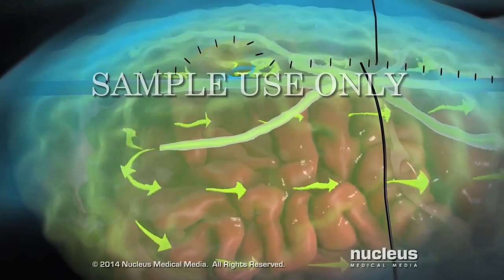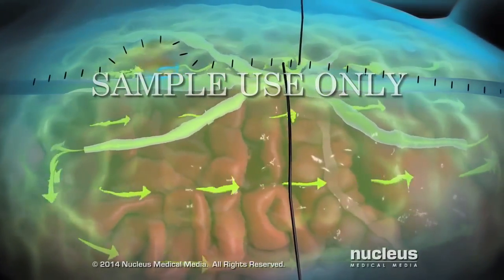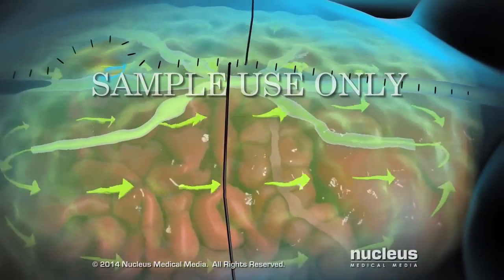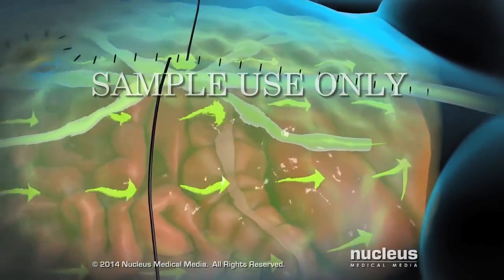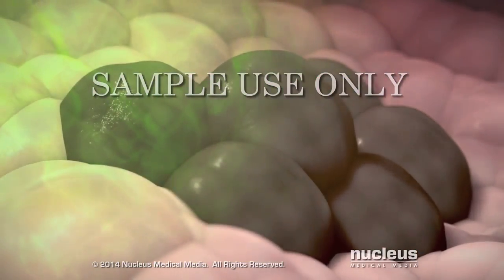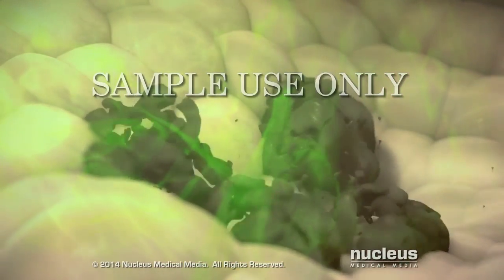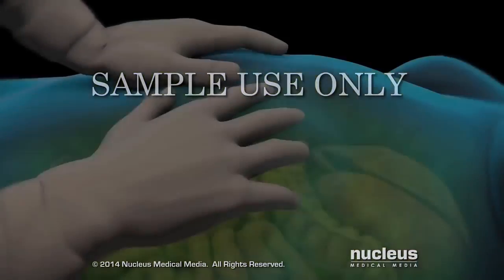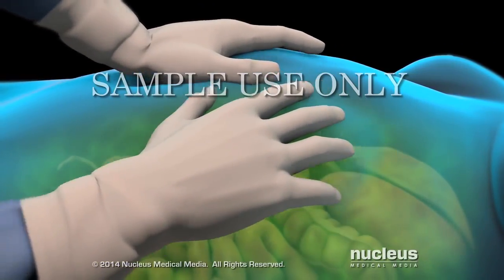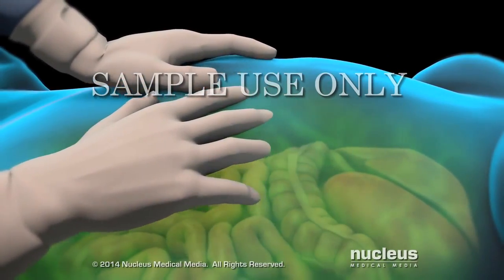The heated chemotherapy solution is continuously circulated throughout the abdominal cavity so that the cavity is uniformly exposed to heat and chemotherapy. The combination of heat and chemotherapy causes the solution to kill microscopic cancer cells. Gentle shaking is applied to the abdomen to help the solution distribute to all surfaces within the abdomen.